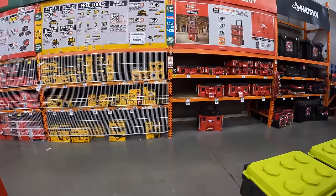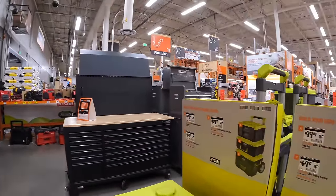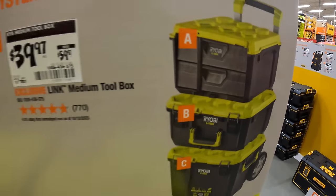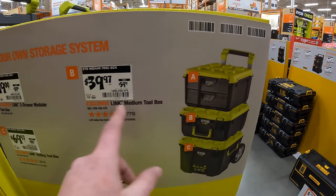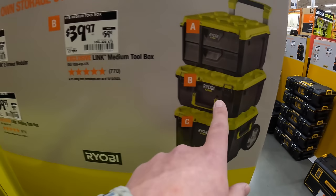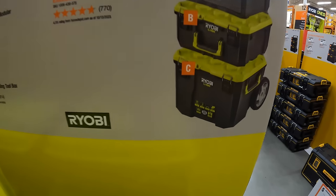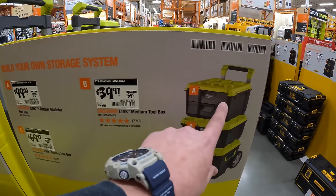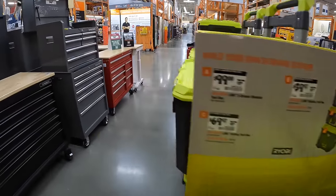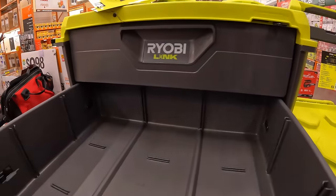The Ryobi Link System has a three-stack going on with dual drawers. It's $99 for unit A, $39.97 for unit B, and $69.97 for unit C. $99 for the drawers — not bad, pretty good sliding action.